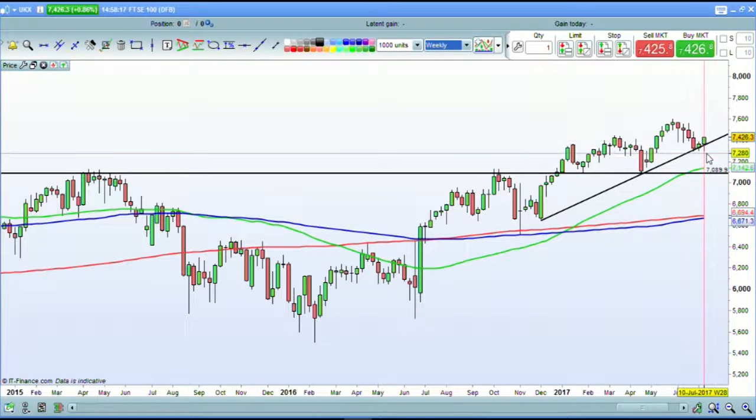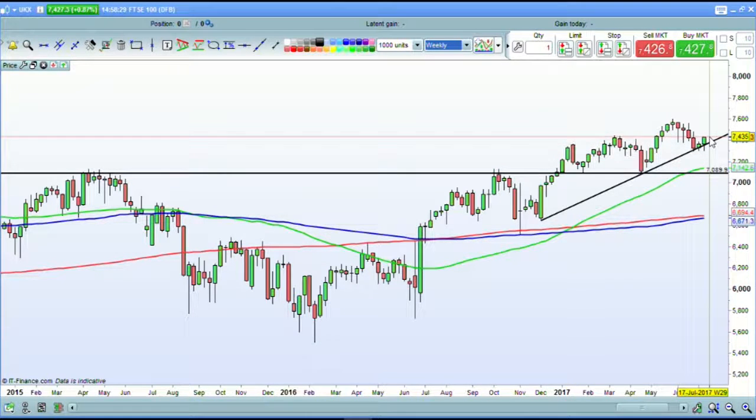You can see this latest week here — we've seen the bears trying to pull it down below that trend line for the second, maybe third week running, but the bulls have won out again. And here we are now at the best performance we've had in a couple of weeks for the FTSE 100.